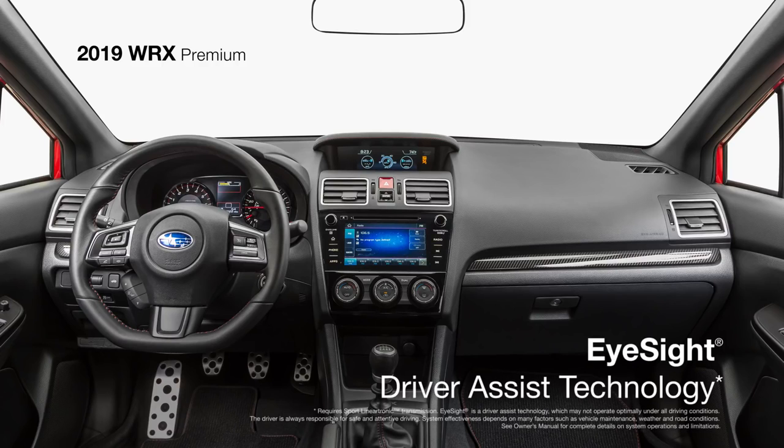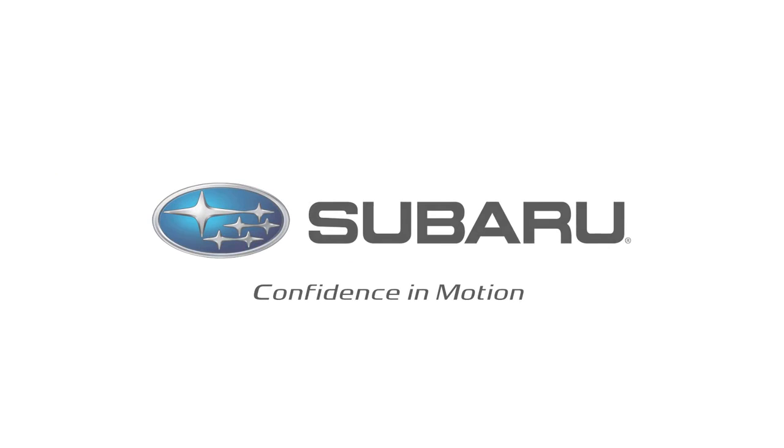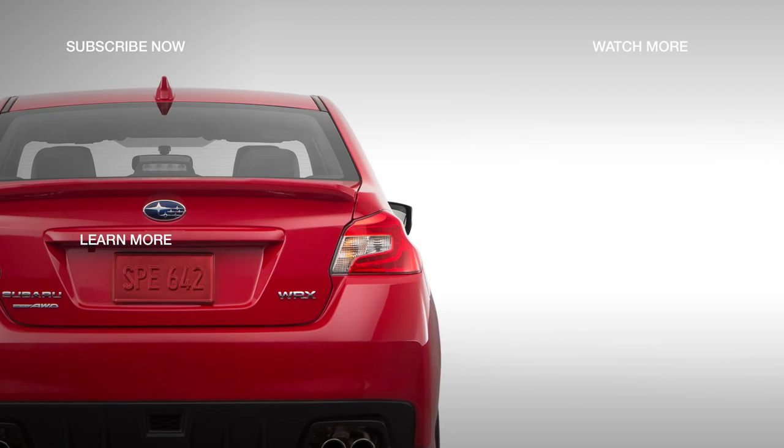EyeSight driver-assist technology is available to help protect you from dangers you don't see coming. To learn about the next model in the lineup, the WRX Limited, click the link on your screen.